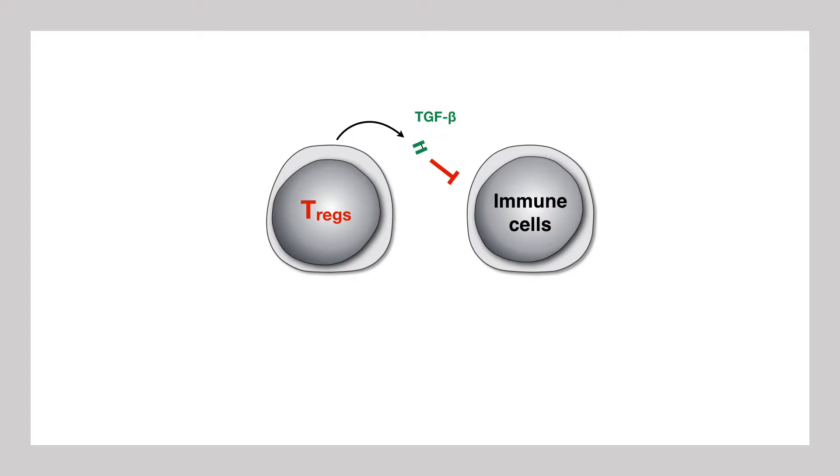The way T-regs produce TGF-beta is complex. Three years ago we discovered that TGF-beta is released by T-regs from a protein called GARP, which protrudes from the T-reg surface. We also discovered that we could block release of TGF-beta with specific antibodies raised against GARP, but we did not understand how all this worked.